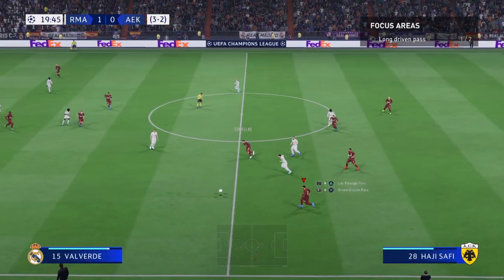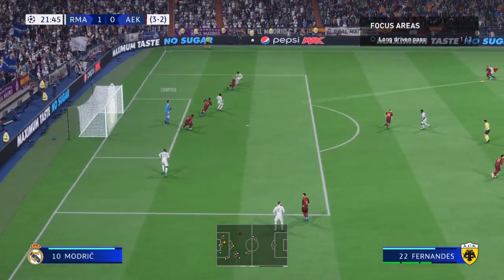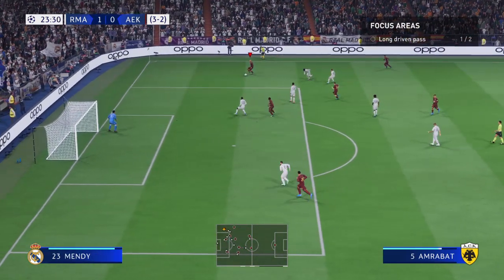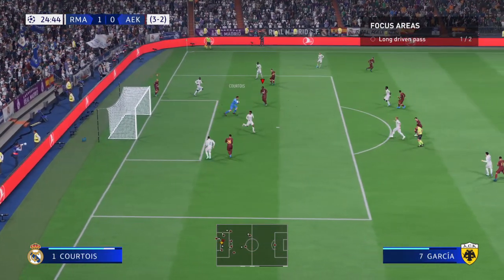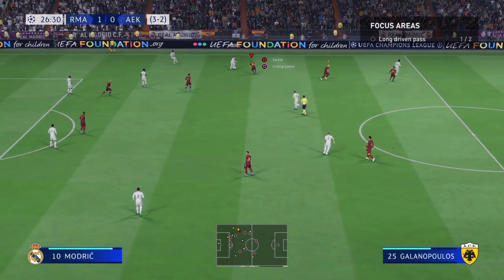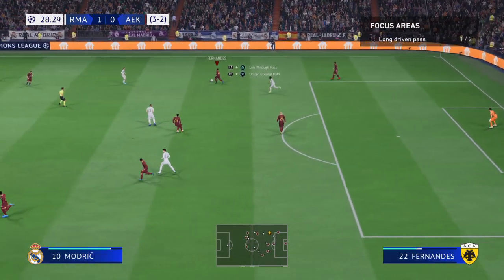Giving the ball to the opposition that time. Had a chance to whip it in here — well, it didn't worry the keeper. Useful-looking ball. Vinicius — spot on with that tackle.